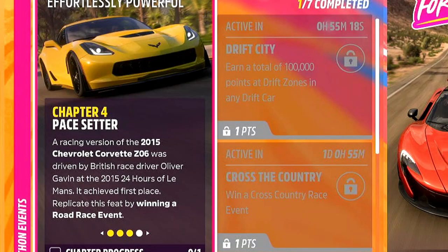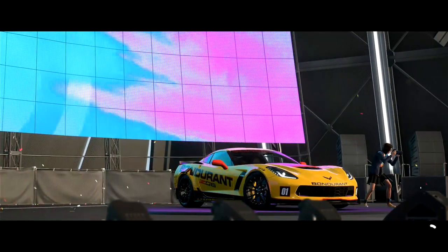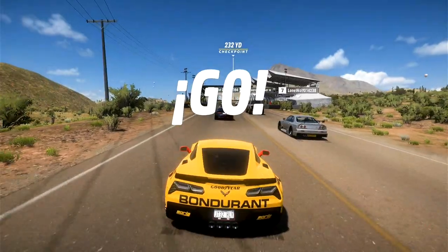Going to chapter number 4, 'Pacesetter'. We need to go ahead and win a road racing event. I mean come on, we all knew I was going to do this one. I'd love to see one of those cars in person. And away we go.